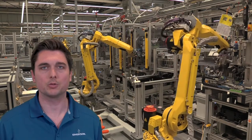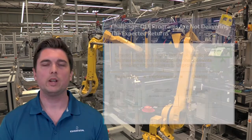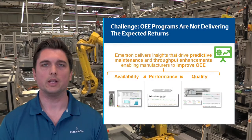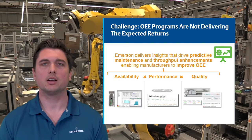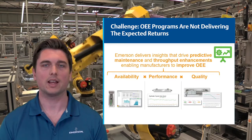Emerson has various fluid control and pneumatics-oriented solutions to provide these insights. We can address each variable of the OEE calculation with analytics and actionable insights that address machine availability, performance, and quality.